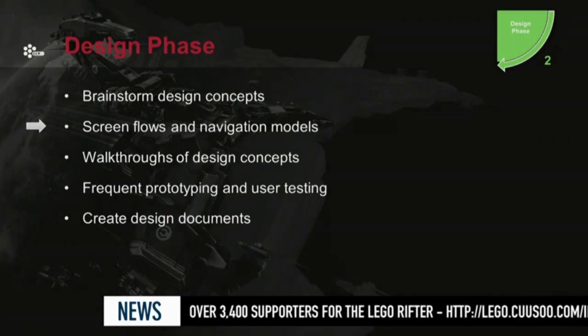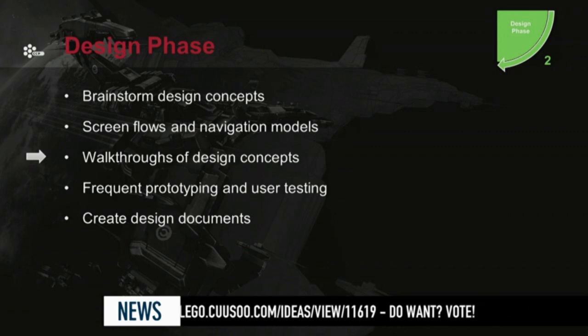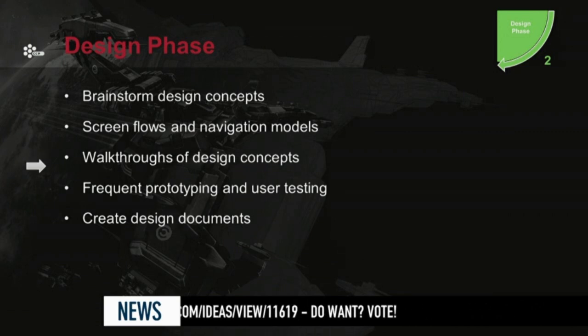In the design phase, we start doing things like brainstorming design concepts, doing screen flows and navigation models, and walkthroughs of design concepts. Most of these things we've done before. But the new thing that comes into the mix is that we start with frequent prototypes, because we're constantly changing things — we want to mold the clay a little bit first. Then once we see through a few user testing sessions where we're going, we have a design to document.